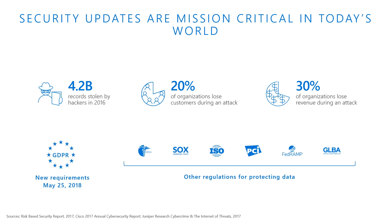GDPR is on the minds of both business and IT professionals. Sweeping new European privacy regulations took effect May 25, 2018, and affect any organization that offers goods and services to people in the European Union. To stay compliant and avoid steep fines, organizations will need a strategy that includes data protection. Uninterrupted critical security updates must be part of your strategy for GDPR and other relevant compliance standards like HIPAA for medical patient privacy, Sarbanes-Oxley Act for financial controls, ISO 27001 for information security management, PCI-DSS for credit card transactions, FedRAMP for cloud computing products and services, and GLBA for financial institutions.